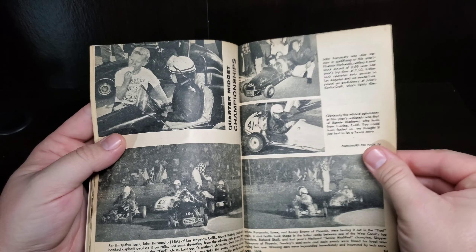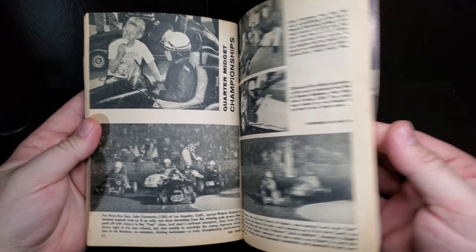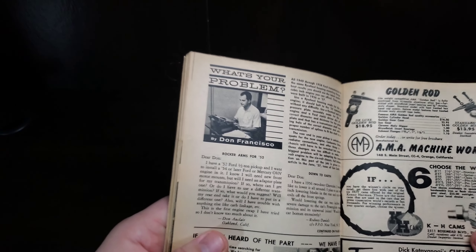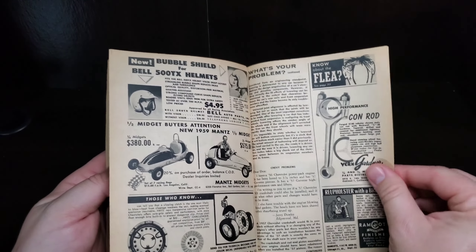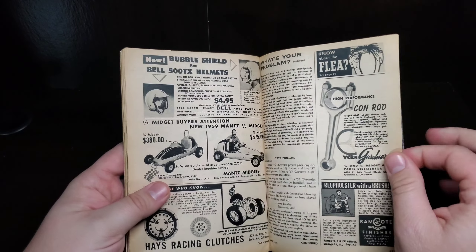Quarter midget championships — those look smaller than quarter midgets and they're tiny! Young youngsters in all weathers — sweet-looking rides, flames and scallops.